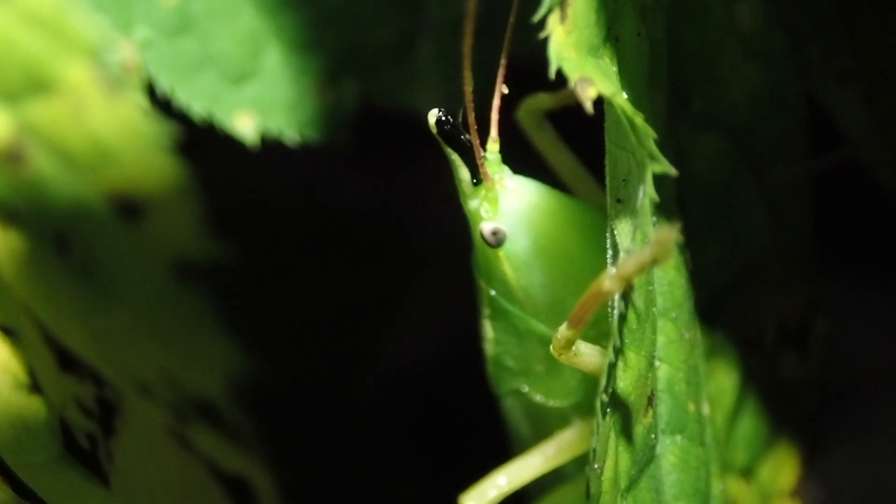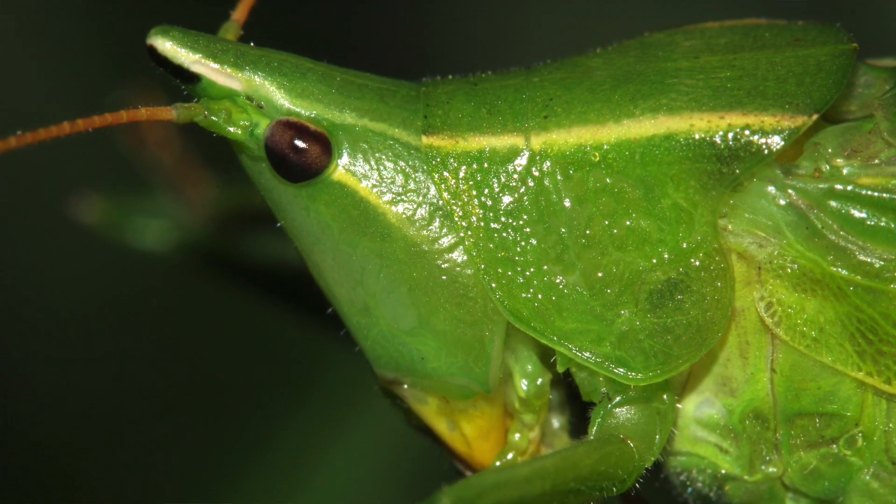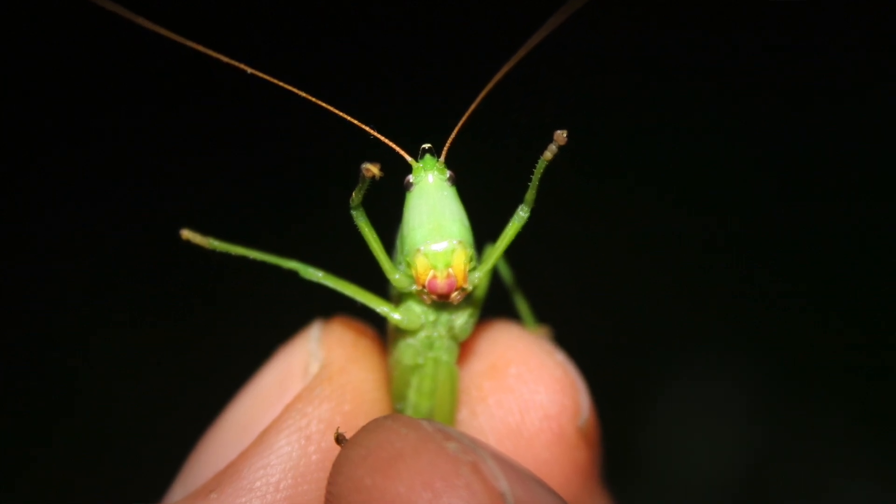Another characteristic of these types of katydids is that long projection on the forehead — that's why they're called coneheads. There's a whole bunch of different conehead katydids and they all share that trait, that pointy forehead. Some species you can actually pinpoint based on either these little markings around the base of the antenna or this black shape on the underside of the forehead. It's a lot of fun.